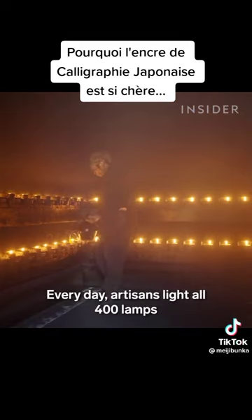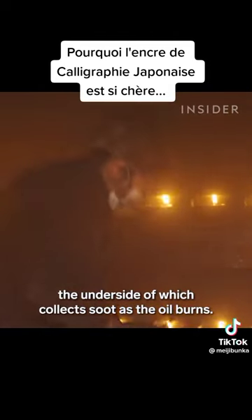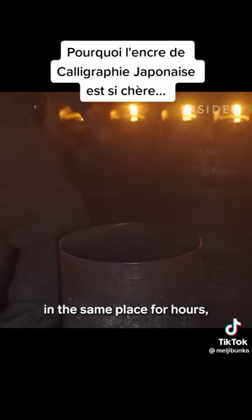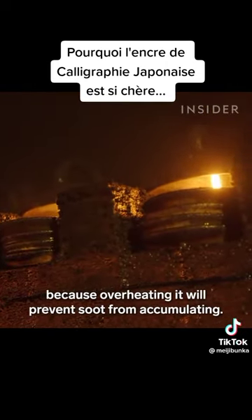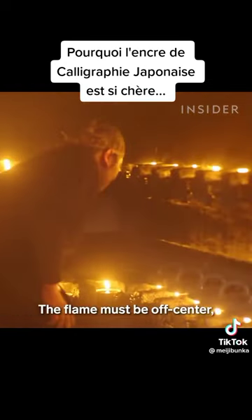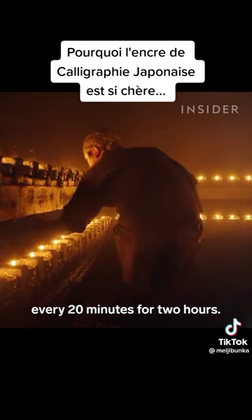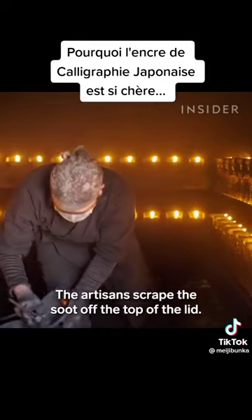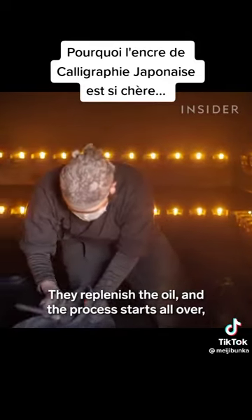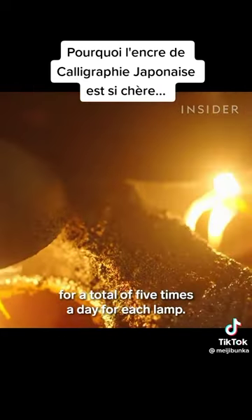Every day, artisans light all 400 lamps and cover each with a lid, the underside of which collects soot as the oil burns. But they can't just leave the lid in the same place for hours, because overheating it will prevent soot from accumulating. The flame must be off-centre, and the artisans must rotate the lid every 20 minutes for two hours. The artisans scrape the soot off the top of the lid, replenish the oil, and the process starts all over — for a total of five times a day for each lamp.